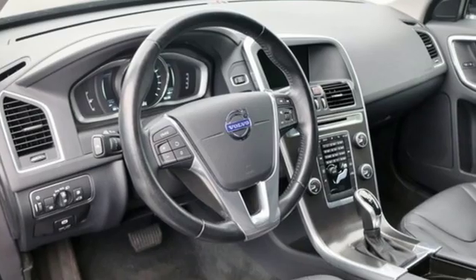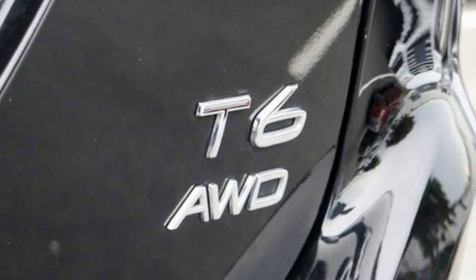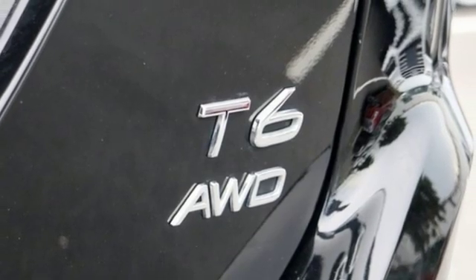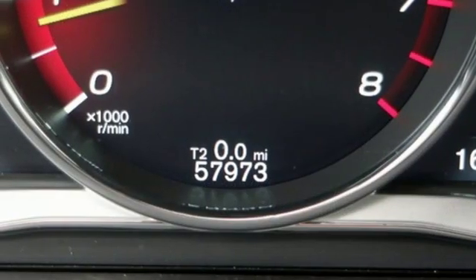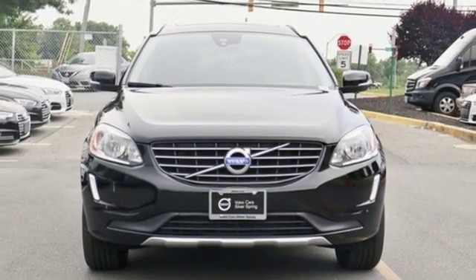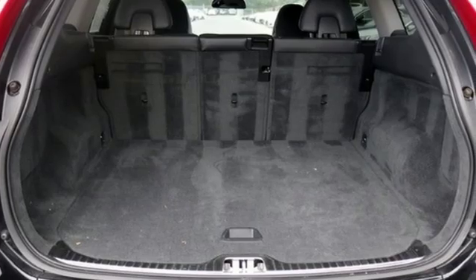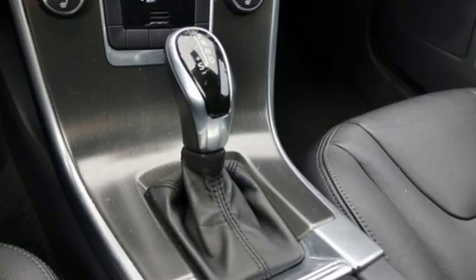Turbo I6 engine, gas pressurized shocks, streaming audio, power heated mirrors, dual zone climate control, configurable instrument gauges, external memory control, doors and push button start proximity key, leather bucket seats, auto dimming rear view mirror and automatic transmission.